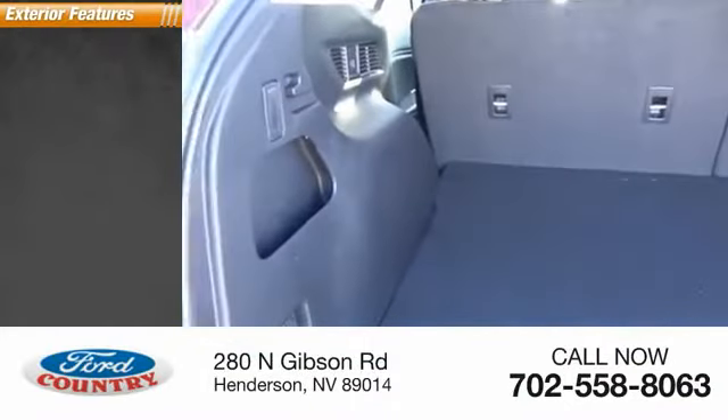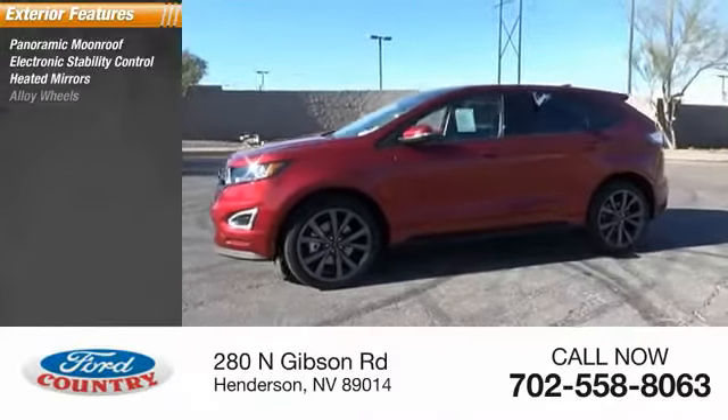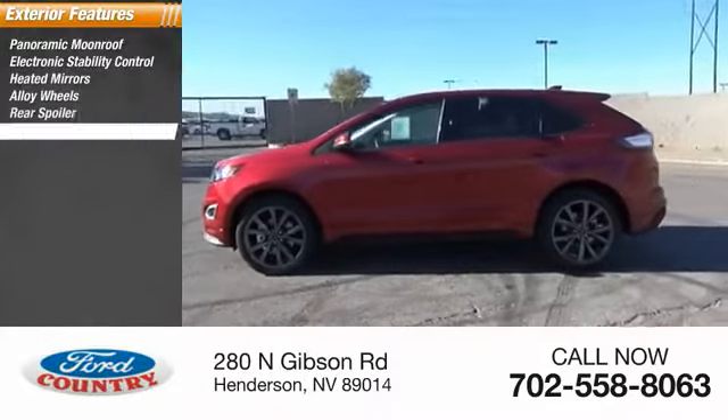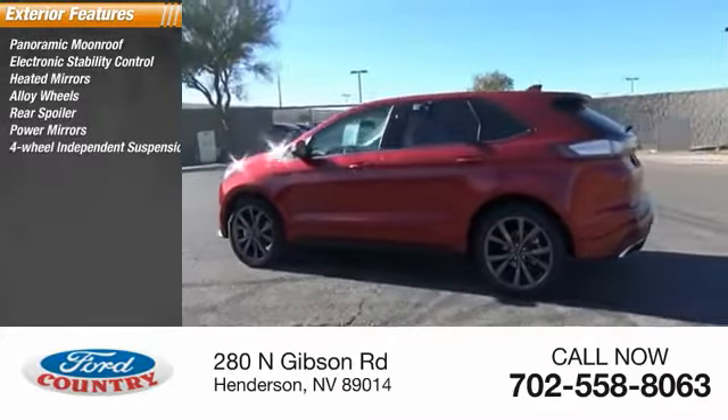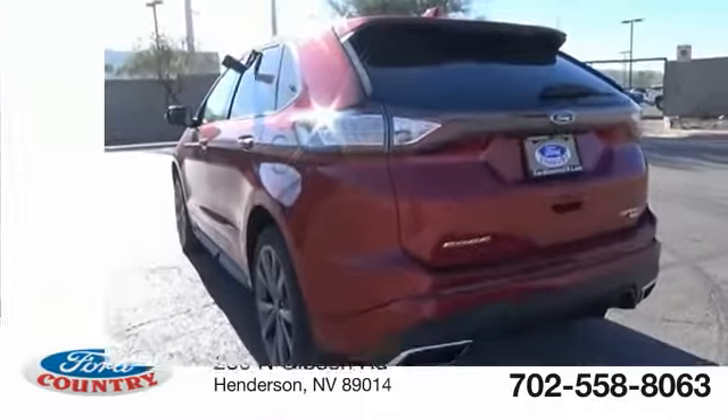Here are some of this vehicle's great options: panoramic moonroof, electronic stability control, heated mirrors, alloy wheels, rear spoiler, power mirrors, four-wheel independent suspension, brake assist, traction control, anti-lock braking system.